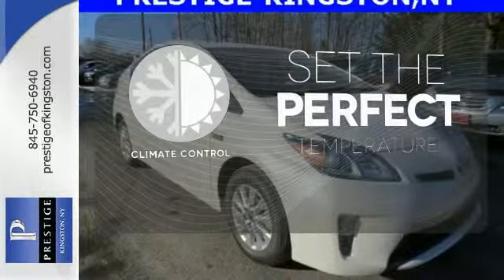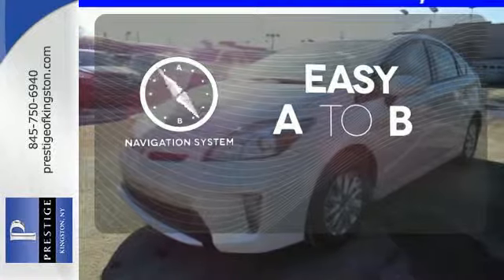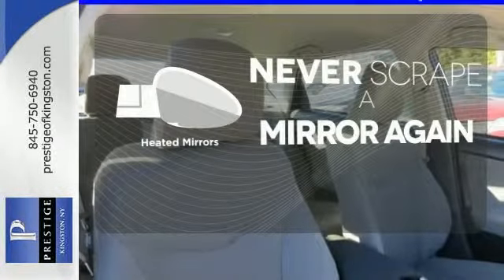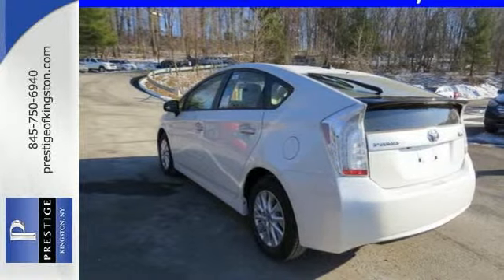The climate control lets you set the temperature exactly where you want it. Feel confident getting from point A to point B with the navigation system. Heated mirrors means never worrying about ice obstructing your view. Embrace a greener way to drive. Take this Prius for a test drive.